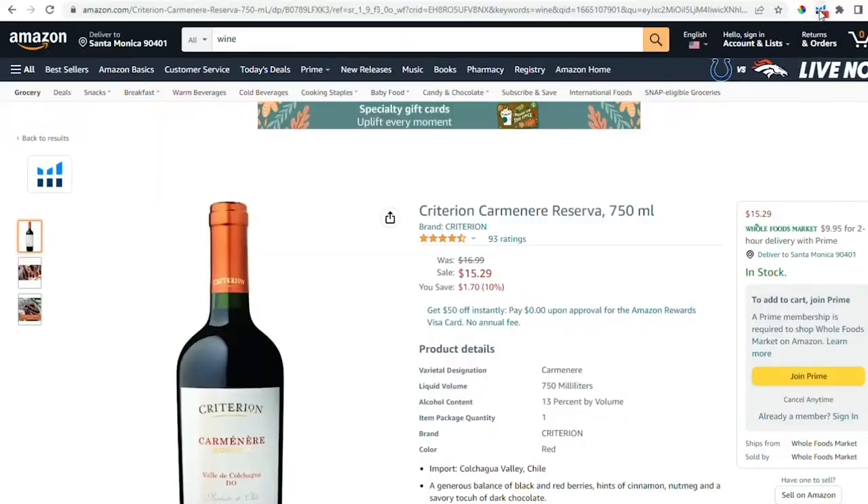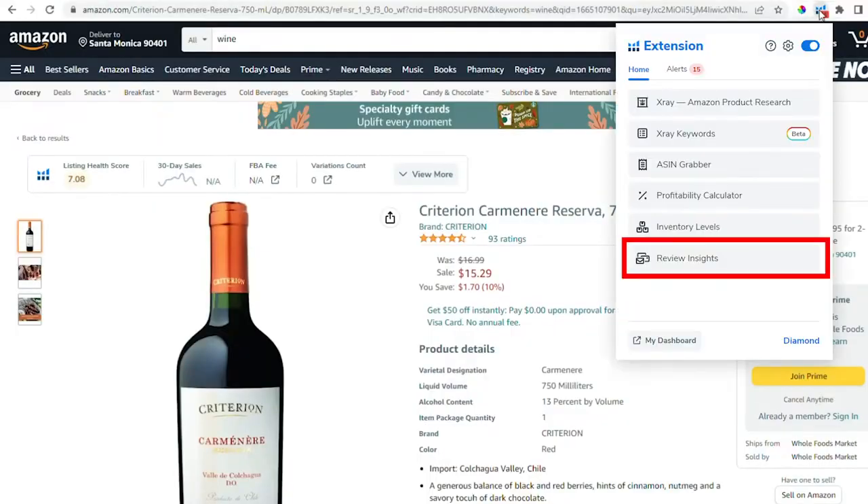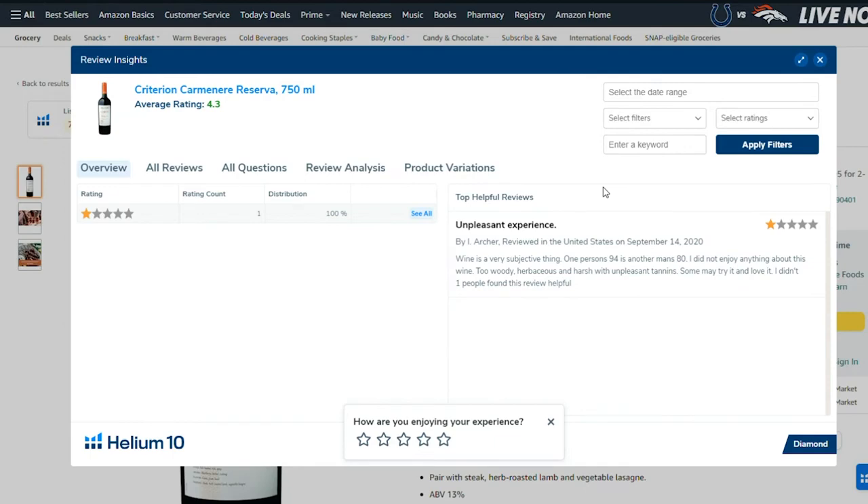Another big mention for Helium 10 is that they have a tool called the Review Downloader. This is where you can download all the reviews that customers are leaving for competitor products. This is useful because you want to read what customers are saying, either good or bad, so you can see areas to improve if you're making a similar product or identify what to keep and maybe make better.